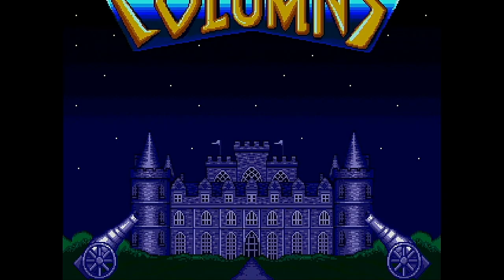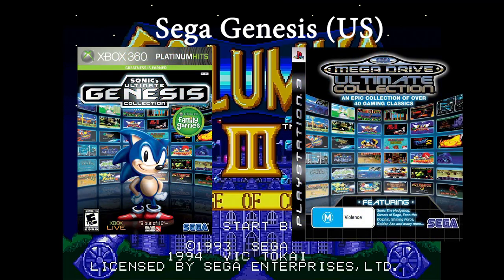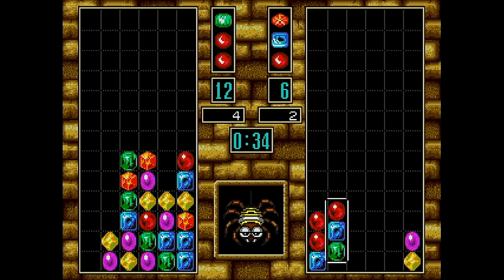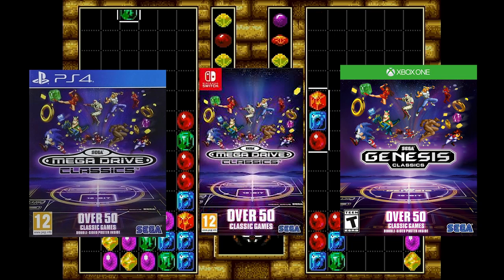Like Tetris, there have been numerous sequels and clones of the game. Columns can be played on Sega Mega Drive Collection for the PS2 and PlayStation Portable, Sonic's Ultimate Mega Drive Collection for the PS3 and Xbox 360, and both Columns and Columns 3 can be played on Sega Mega Drive Classics for Windows, Mac, Linux, PS4, Xbox One and Nintendo Switch.